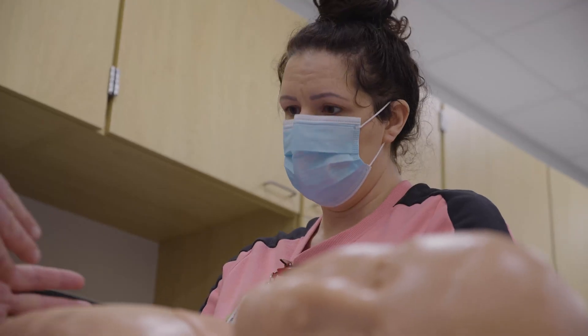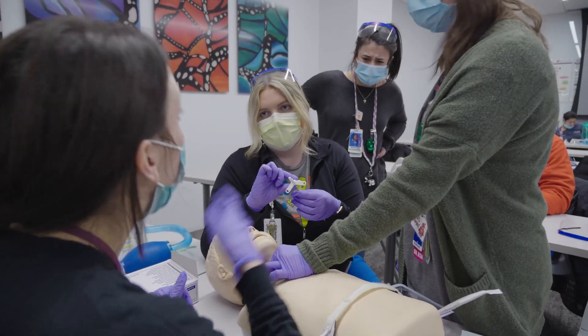We also bring our families over to our simulation space and, based upon what their medically complex child is experiencing, set them up for success prior to discharging them. One example is trach education.